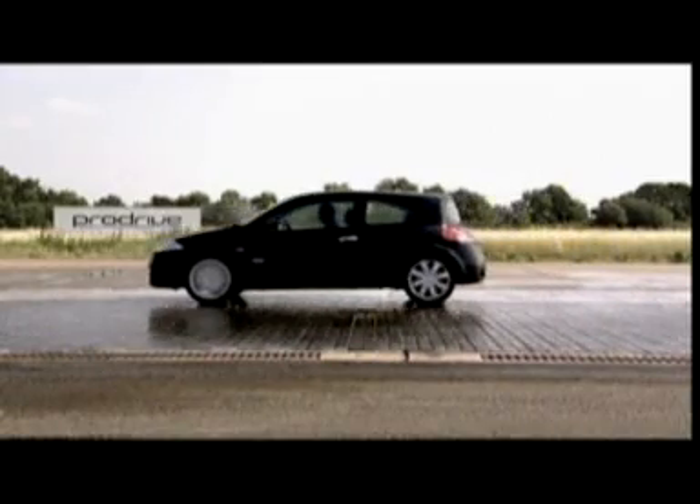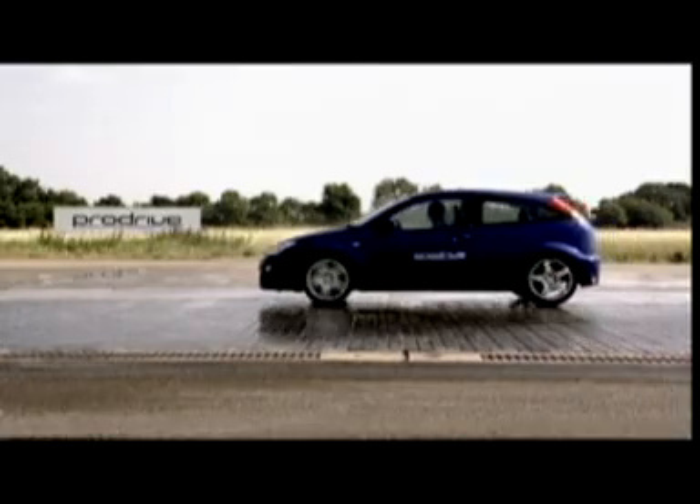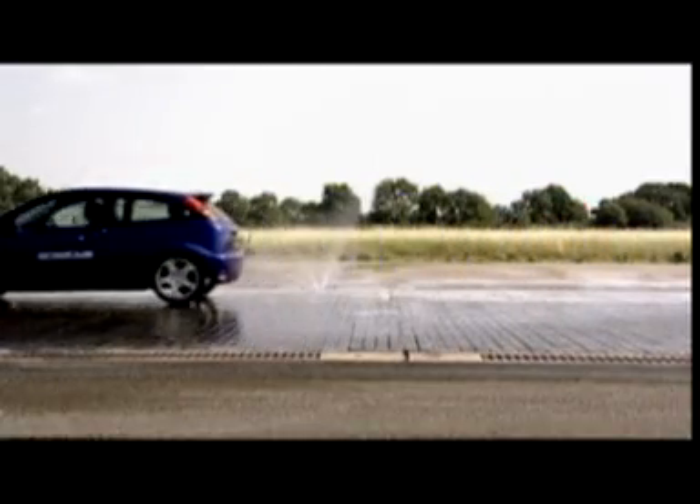The Renault Megane has an open differential and it's just really struggling to get away because one wheel is on something very slippy and there's just too much torque for it — it's inching forward as if the front wheels were entirely on ice. The standard Focus does better than the Megane but it's still not great; there are some design details about the limited slip differential that mean it still struggles to pull away when one wheel is on something very slippy.